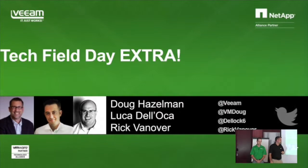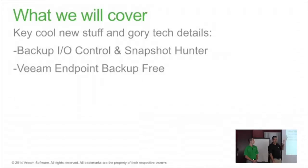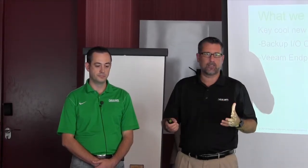We're going to go through a couple of technologies today — some cool stuff. Two of the things I'm excited about in Veeam Backup and Replication Version 8, which is part of the Veeam Availability Suite Version 8, are Backup IOControl and Snapshot Hunter. These go very deep in terms of VMware. Specifically for Snapshot Hunter — Backup IOControl covers both vSphere and Hyper-V. We'll also talk about the product we announced last week, Veeam Endpoint Backup 3.